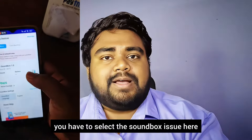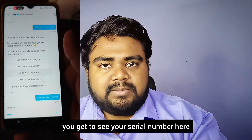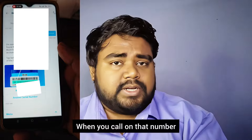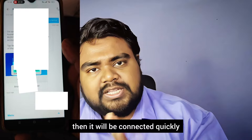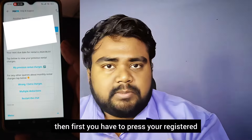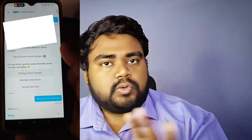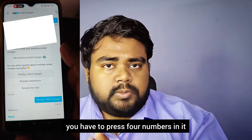You will find the Help and Support section. After checking the information there, you will get a phone number to call. If you have that phone number, connect with the support number. Then you will go through a verification process. If you are an unregistered member, you will select the OTP option. Then they will contact you, and you only have to mention the issue related to the sound box.